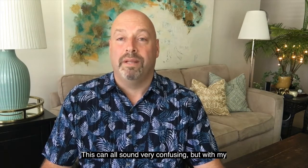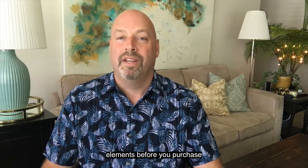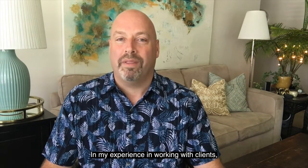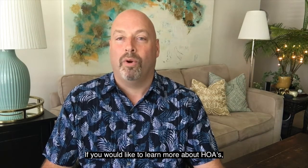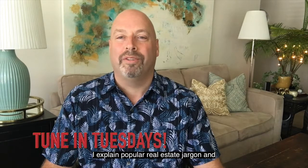This can all sound very confusing, but with my help you can easily understand these key elements before you purchase a home that has an HOA. In my experience working with clients, an HOA can be a very positive asset and a benefit to you. If you'd like to learn more about HOAs, reach out to me directly — I'm here to help. 843-503-0033. Thanks for watching. Tune in on Tuesdays — I explain popular real estate jargon and what the benefits are to you. Knowledge is power. Happy home hunting.